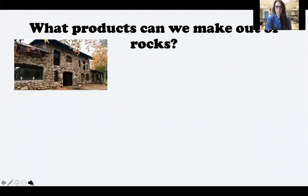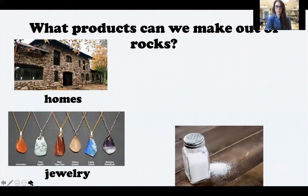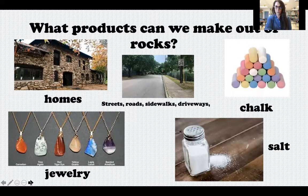We make homes and buildings out of rocks. We make jewelry out of rocks — these are all gemstones, which are types of rocks. Salt contains minerals, which come from rocks, and some other foods that we eat. Streets, roads, sidewalks, and driveways are all made from crushed-up rocks, and chalk is made from rocks too. Those are just a few of the products we can make out of rocks.